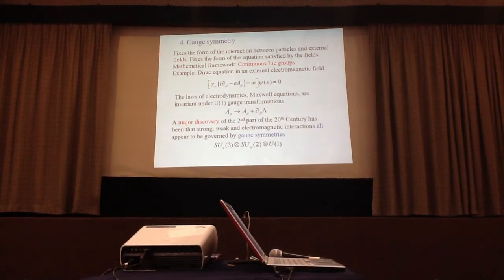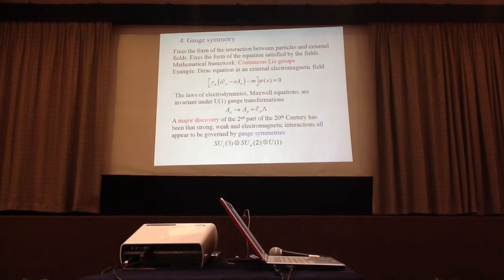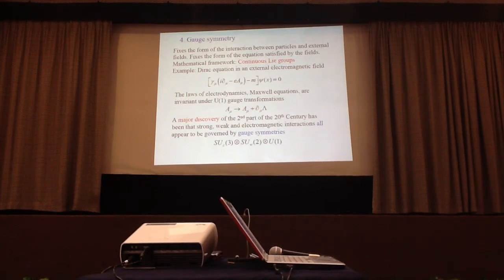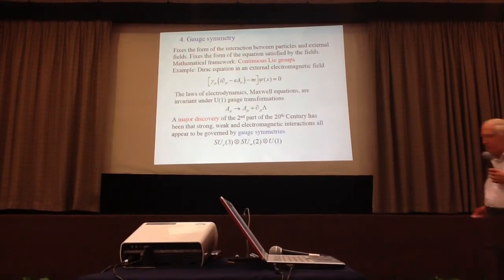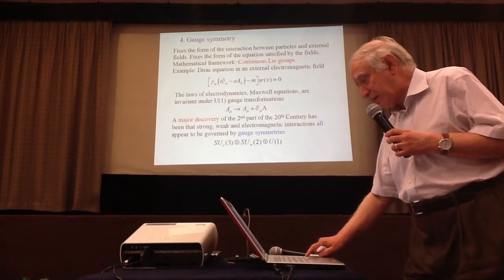The fourth type is gauge symmetry, which fixes the form of the interaction between particles and external fields; the mathematical framework is continuous groups. For gauge symmetry, the laws of electrodynamics are invariant under gauge transformations induced by changing A into A plus the gradient of lambda. One of the major discoveries of the second half of the 20th century is that all interactions — strong, weak, and electromagnetic — appear to be governed by gauge symmetries: SU(3), SU(2)W, and U(1) for electromagnetism. Several Nobel Prizes have been given for this.